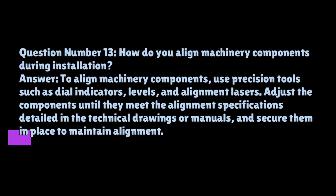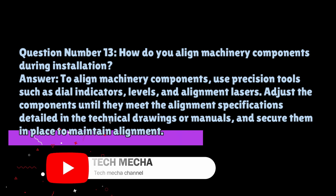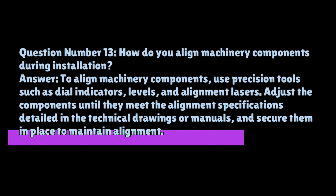Question number thirteen: how do you align machinery components during installation? To align machinery components, use precision tools such as dial indicators, levels, and alignment lasers. Adjust the components until they meet the alignment specifications detailed in the technical drawings or manuals, and secure them in place to maintain alignment.